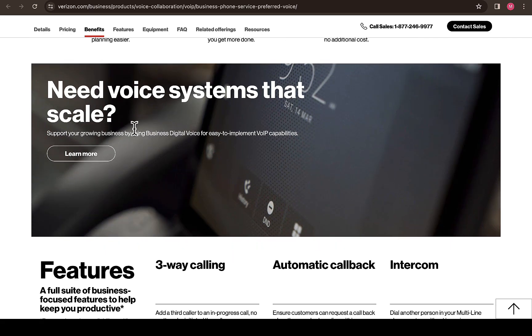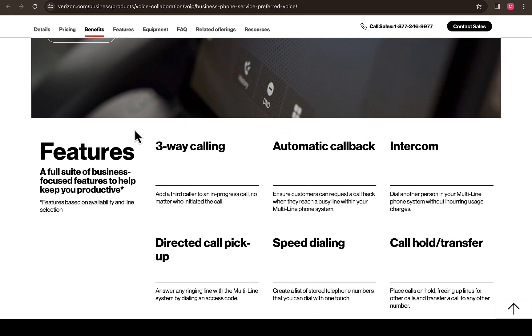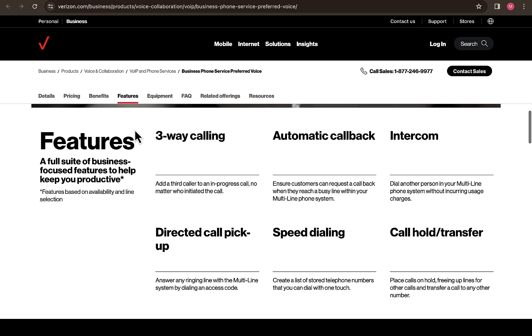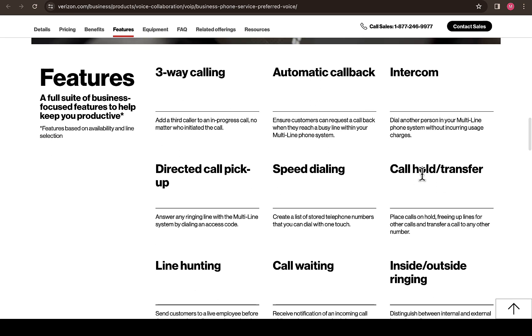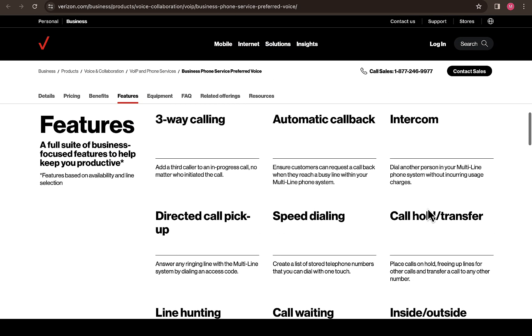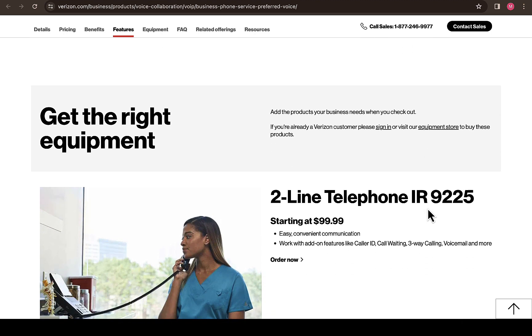You might be interested in scaling up your business, and you can see how to learn more about that. Scrolling up, you can also see three-way calling, automatic call back, intercom, call order transfer, speed dialing, directed call pickup, line hunting, call waiting inside or outside the ringing. All these features are included in the Verizon phone plan, so you won't have any issues when trying to scale up your business.